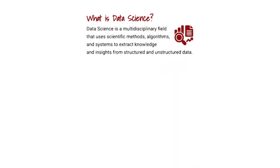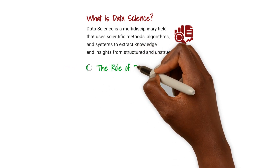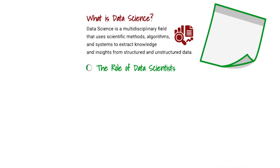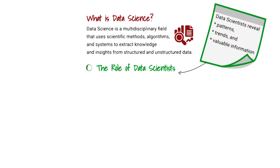This knowledge is used to make strategic decisions and predictions, solve complex problems, and drive innovation across various industries. In today's digital age, organizations are inundated with data. Data scientists play a crucial role in analyzing this data to reveal patterns, trends, and valuable information. They utilize various techniques such as machine learning, statistical modeling, and data visualization to transform raw data into actionable information.